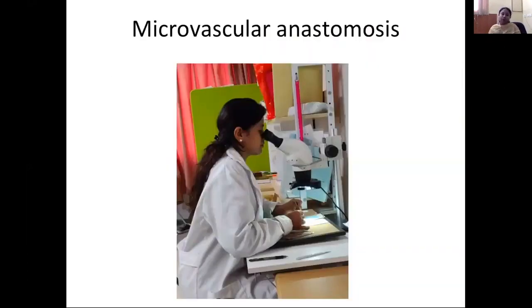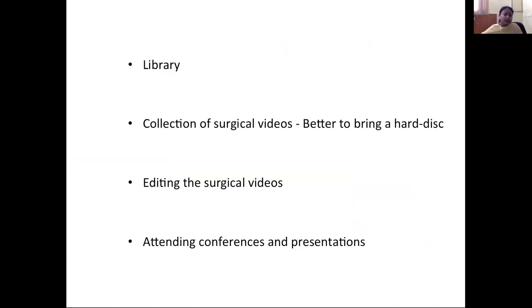You can also learn microvascular anastomosis, as a microscope is available. Fellows practice anastomosis with instruments, 10-0 or 9-0 suture material — that is a great experience. There is a good library you can use for writing articles. There are also many surgical videos recorded on hard disks over many years that you can access and store. It is better to bring your own external hard disk, as it will be very useful.